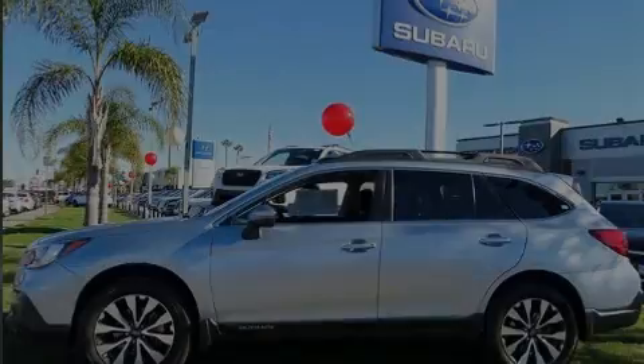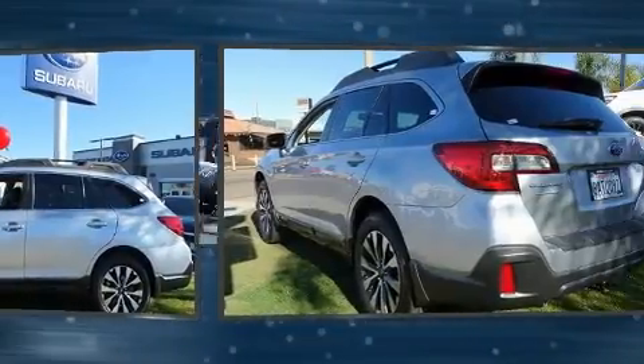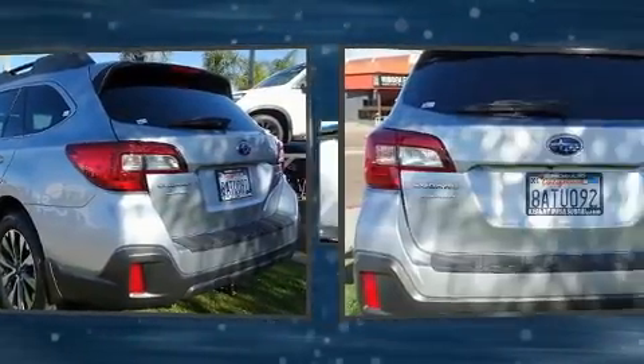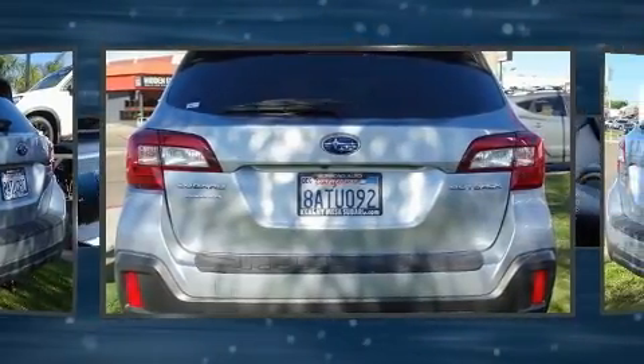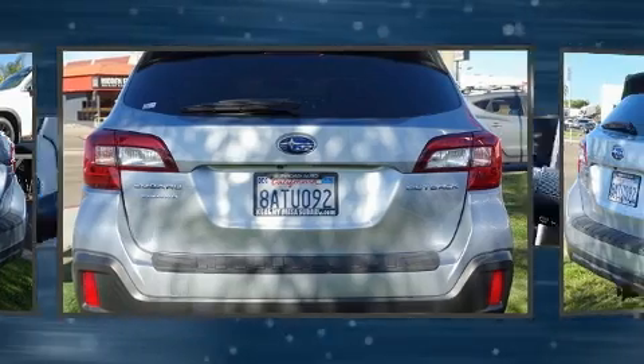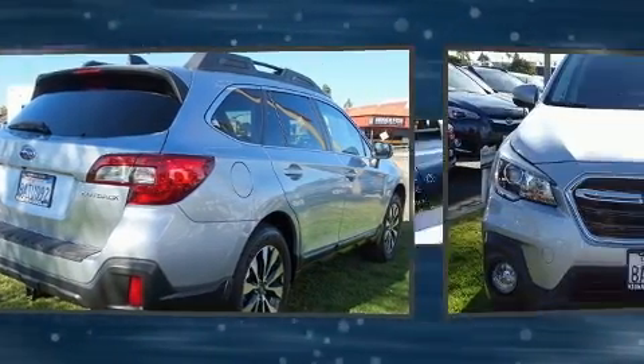Familiarize yourself with the 2018 Subaru Outback, with fewer than 15,000 miles on the odometer. This four-door sport utility vehicle prioritizes comfort, safety, and convenience. Smooth gear shifts are achieved thanks to the efficient four-cylinder engine, providing a spirited yet composed ride and drive.